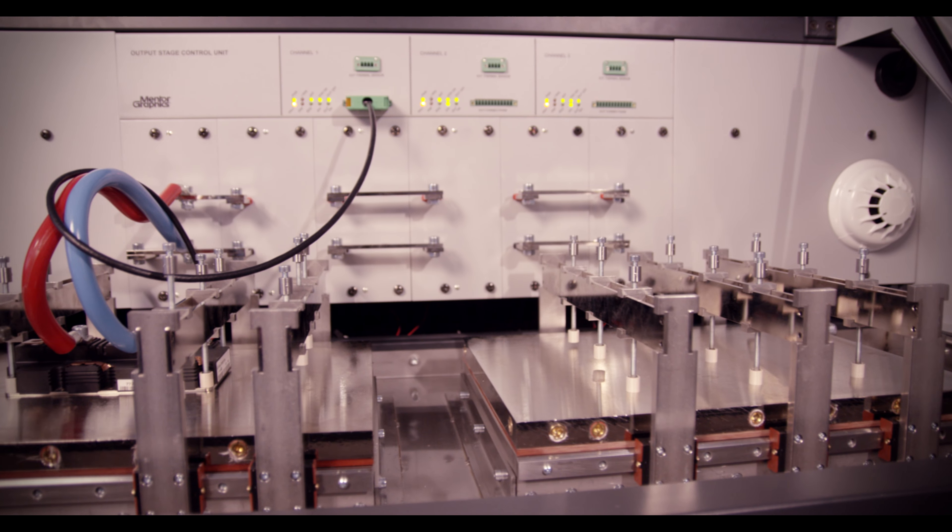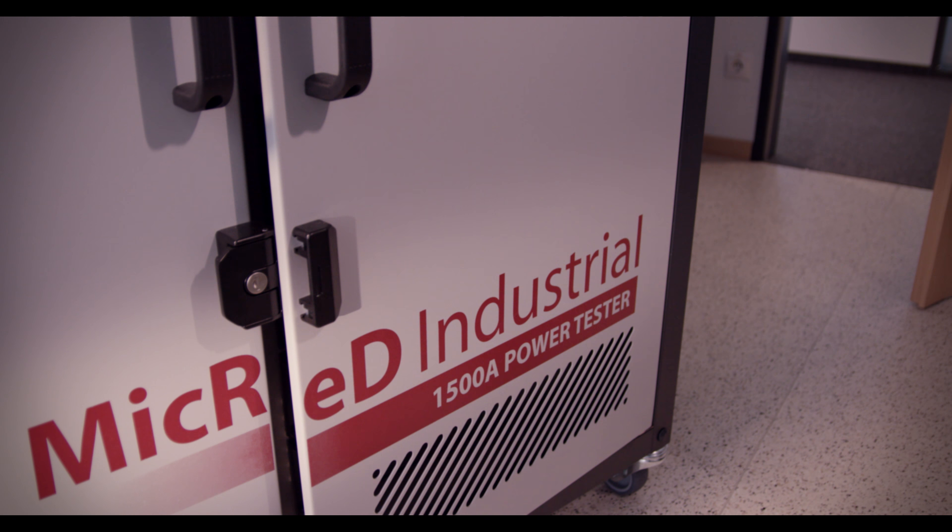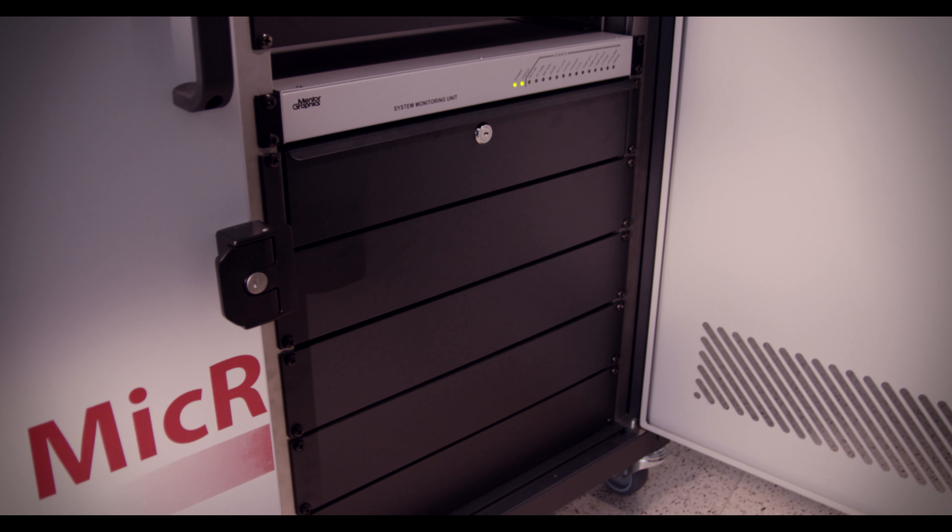The system itself is fully instrumented, so any issues associated with its use are automatically flagged up to the user.